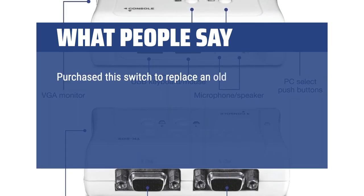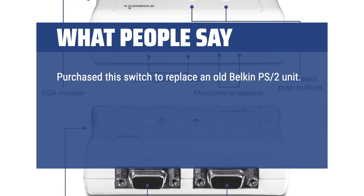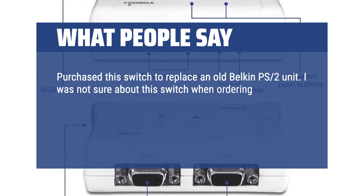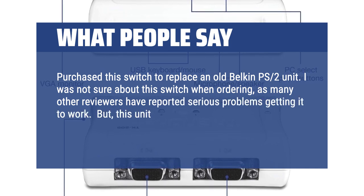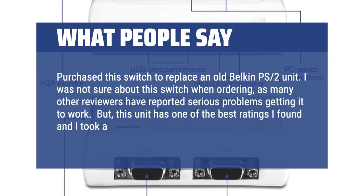Purchased this switch to replace an old Belkin PS2 unit. I was not sure about this switch when ordering, as many other reviewers have reported serious problems getting it to work. But this unit has one of the best ratings I found and I took a chance.